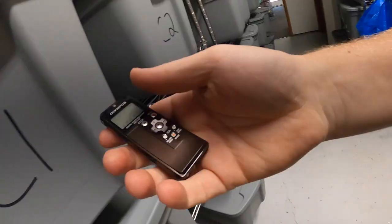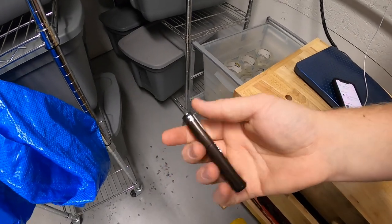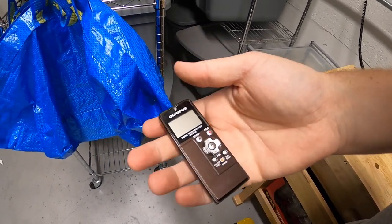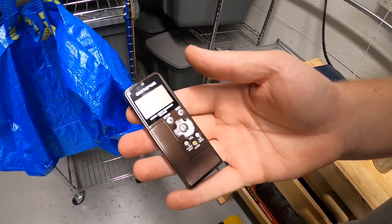Now we're going up to C1. This is a little Olympus recorder. These actually do pretty well, so I find them a lot and they're always really cheap. This one I got at a garage sale for $1. It sold for $21.99 free shipping.